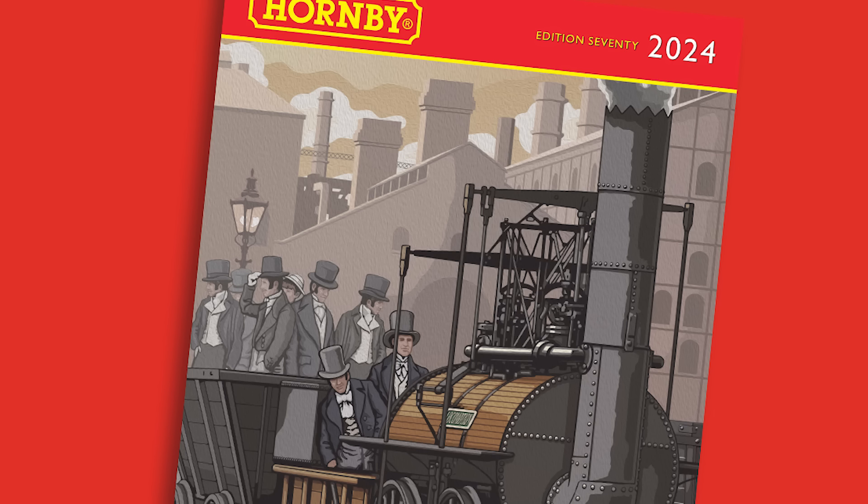There are a lot of different products released today, but one of the standout models is the one on the front cover: Locomotion No. 1. Why this model? We've done the Lion, the Tiger, and the Rocket, and it was the next logical step. We wanted to carry on that range and it felt like the right time to look at Locomotion and do the model.